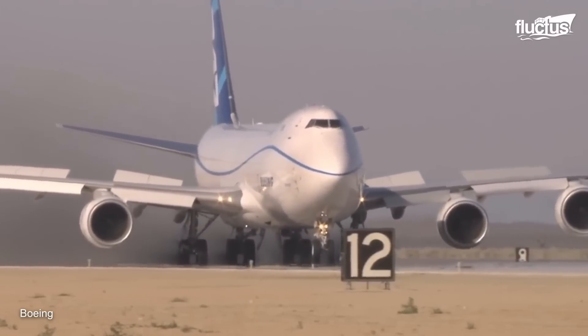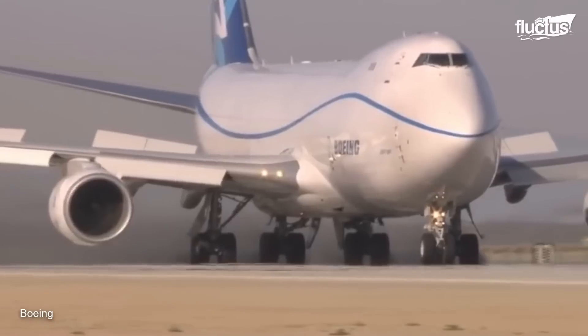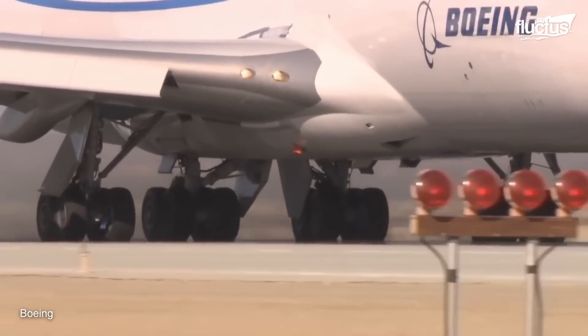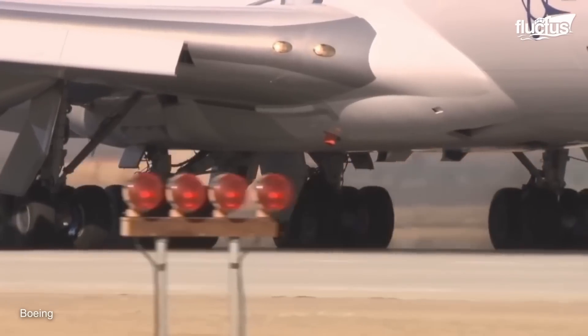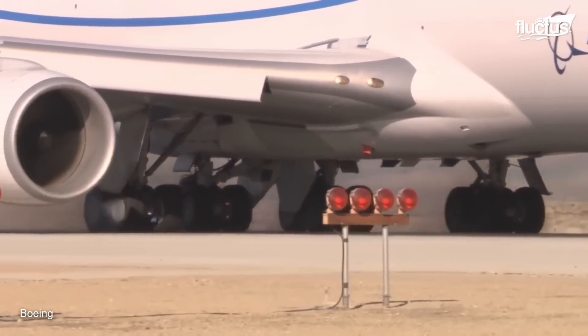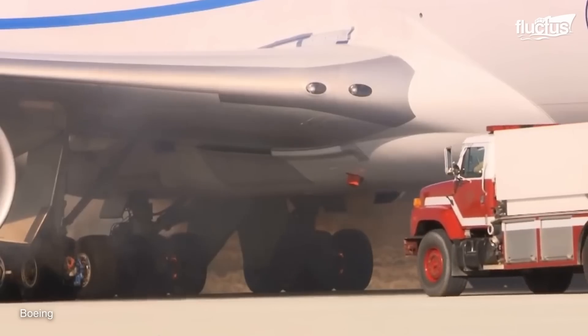During the Boeing tests, the aircraft was at different times empty, full, and even fitted with brakes that were close to failing. Fortunately, even in these conditions, the aircraft was able to come to a complete stop. However, the tires eventually became so overheated that they needed to be deflated by the fire department to avoid exploding.